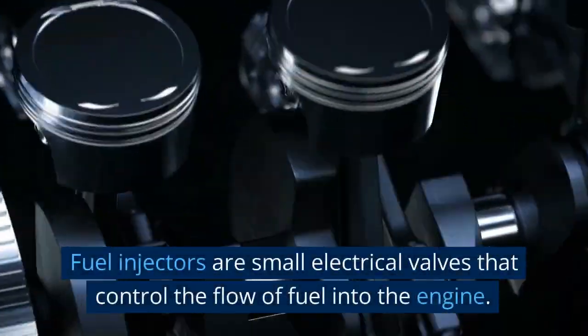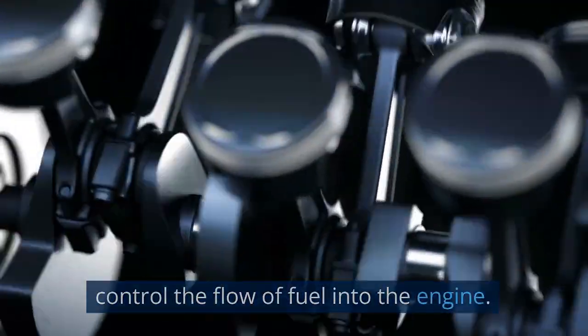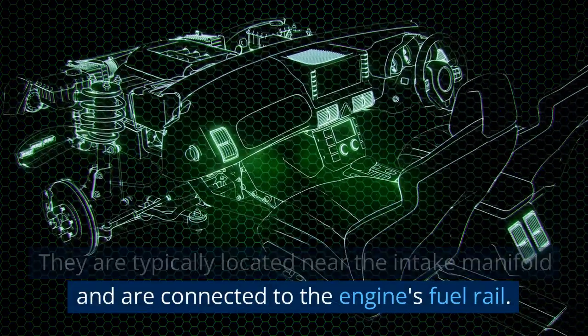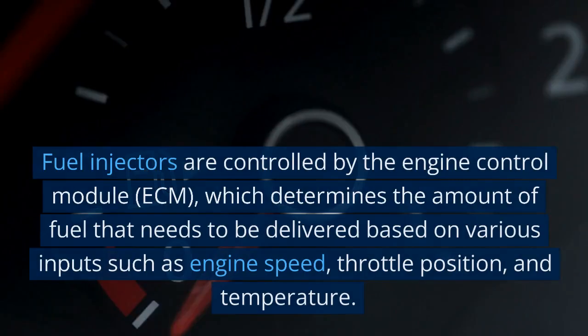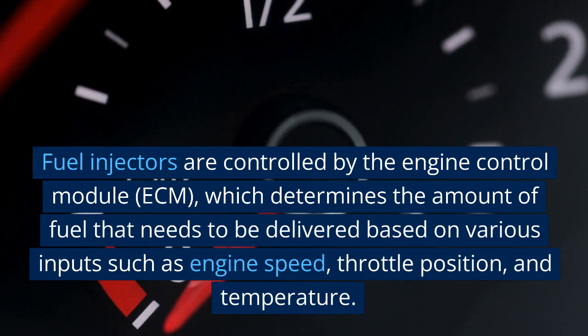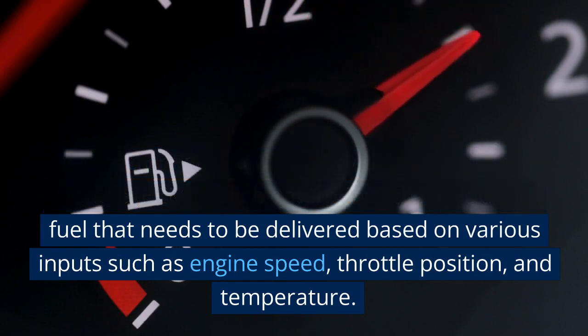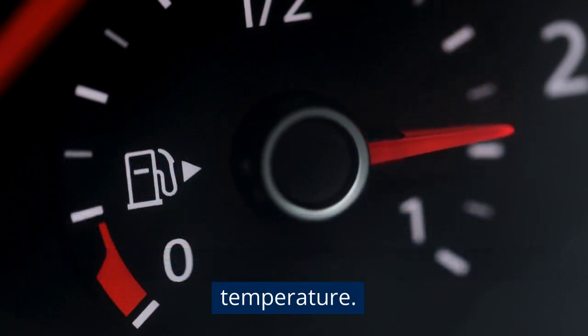Fuel injectors are small electrical valves that control the flow of fuel into the engine. They are typically located near the intake manifold and are connected to the engine's fuel rail. Fuel injectors are controlled by the engine control module (ECM), which determines the amount of fuel to deliver based on inputs such as engine speed, throttle position, and temperature.